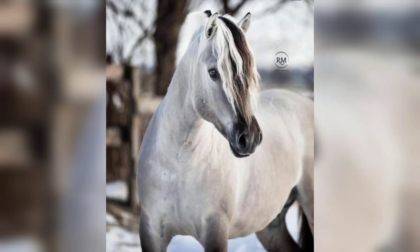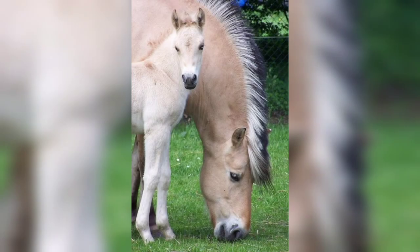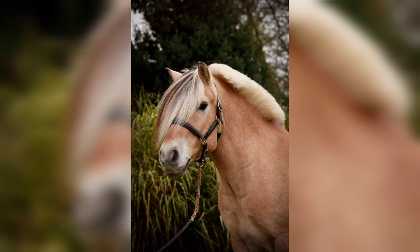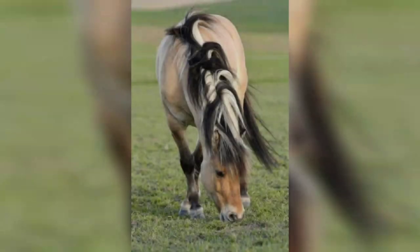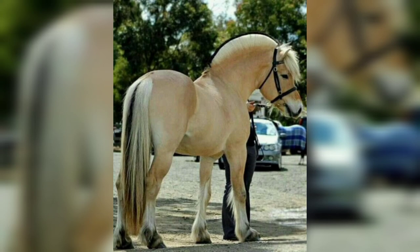The Fjord horse is a versatile horse with many uses. Today it is mainly used as a riding and driving horse in competitions and on a hobby basis, in addition to being used for riding schools, therapy riding, and as a work horse. The Fjord horse is the Norwegian national horse and has the largest population outside Norway's borders.